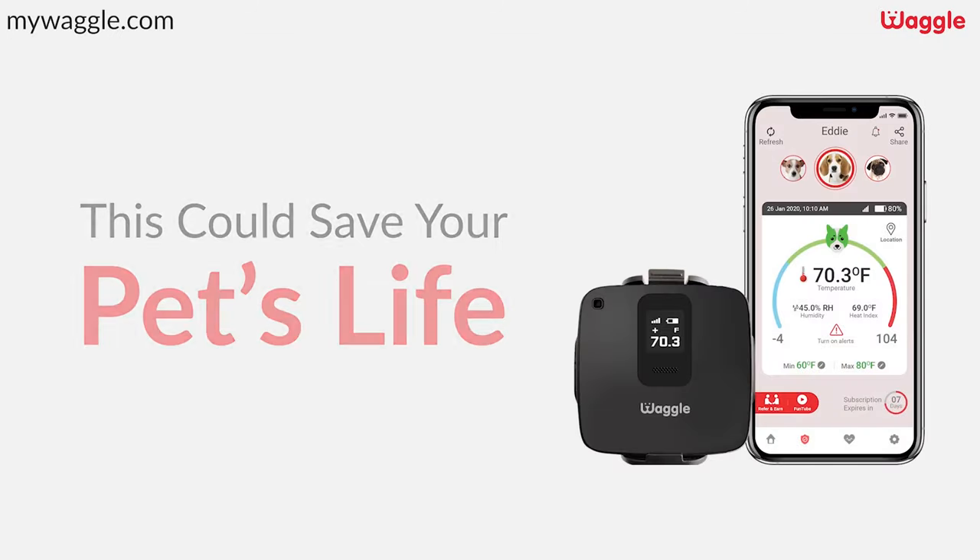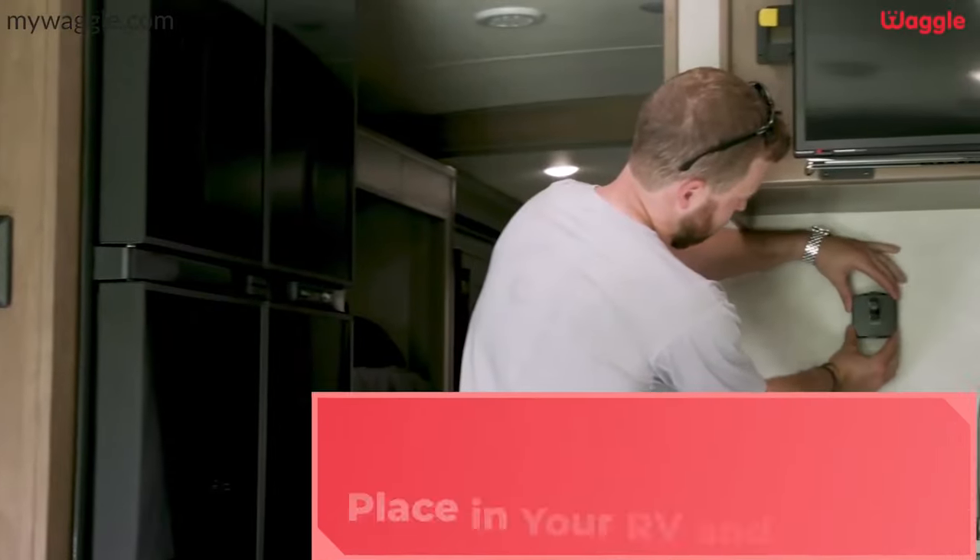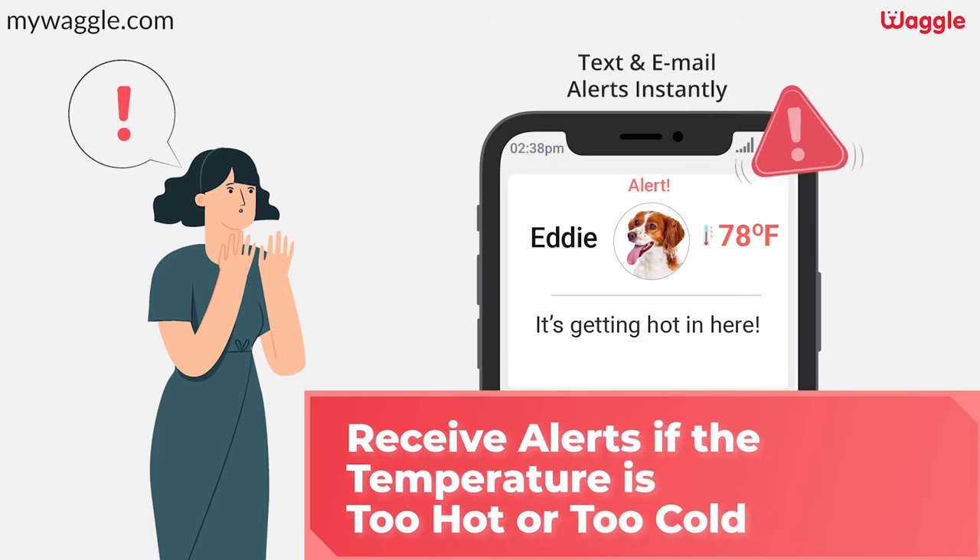Because you guys know I love my little Yuna and pet safety is the most important thing to me. That's why I love the MyWaggle product. MyWaggle is an RV pet digital thermostat monitor reader that sends you notifications based on heat index temperature if it gets too hot or cold, or if you lose power in the RV.